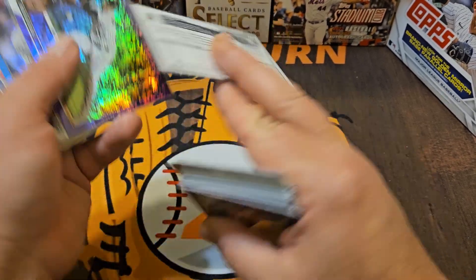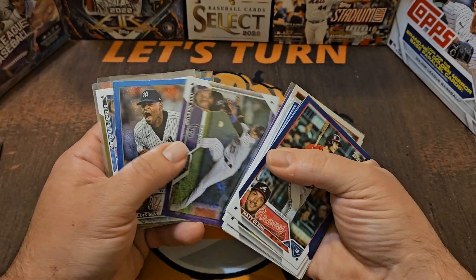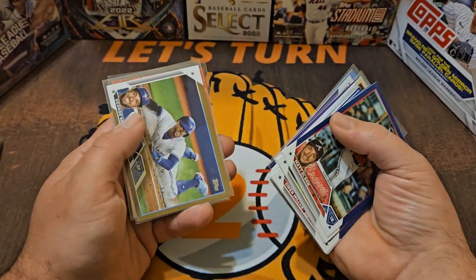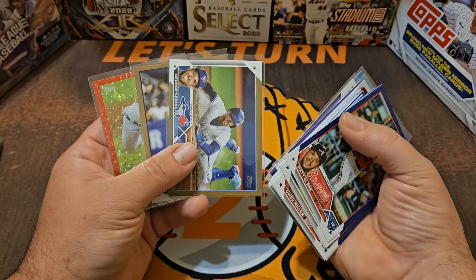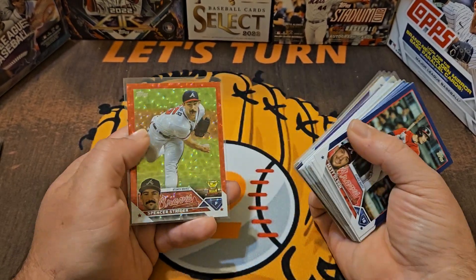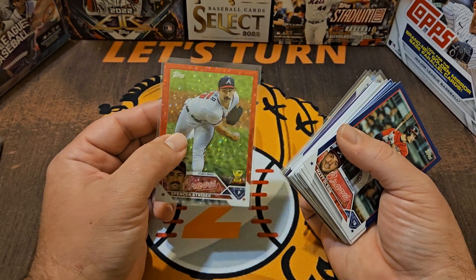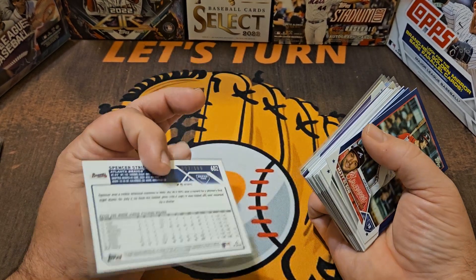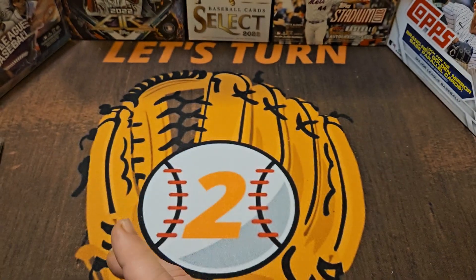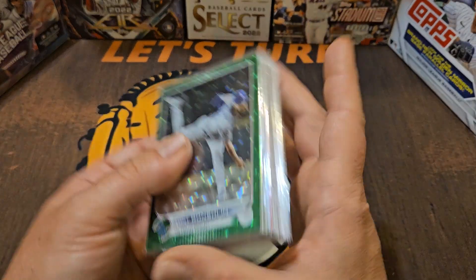Here are some numbered cards. These purples are numbered to 799 — got a Suarez and an Iglesias. We've got a Severino numbered to 999, very nice. These golds are numbered to 2023 — whatever year you're in — so George Springer and David Bednar. I got that Bednar card on the channel very recently, maybe even yesterday. And the gold Spencer Strider numbered to 199 — really nice card.